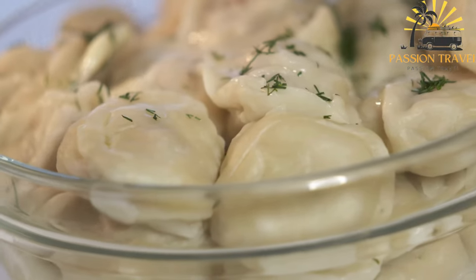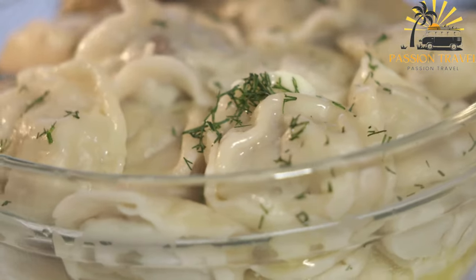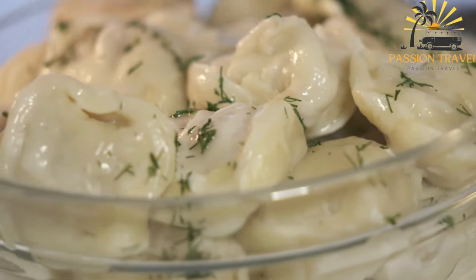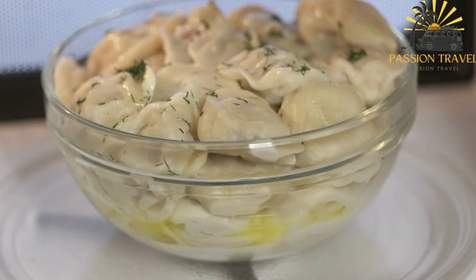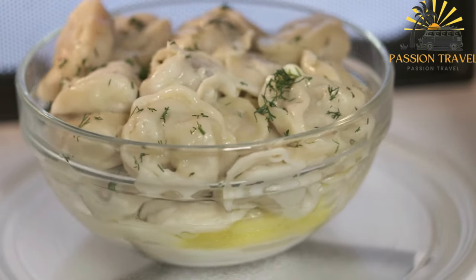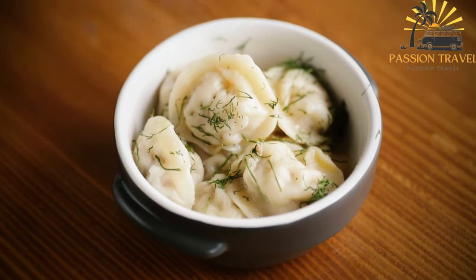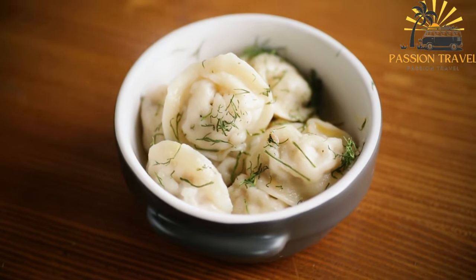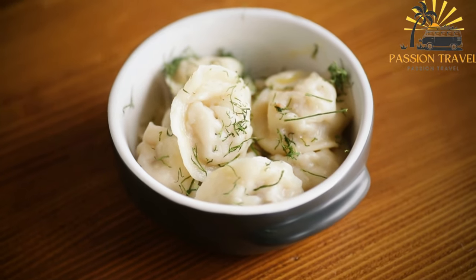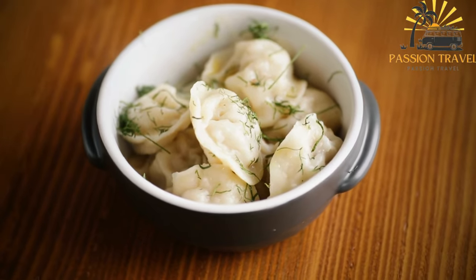In a mixing bowl, combine the flour and salt. Make a well in the center and add the eggs and water. Mix until a dough forms. Knead the dough on a lightly floured surface until smooth and elastic. Cover it with a clean towel and let it rest for about 30 minutes. Meanwhile, prepare the filling by mixing the ground meat, chopped onion, minced garlic, salt and pepper in a bowl until well combined. Roll out the dough until thin — about 2 to 3 mm (⅛ inch) thick. Using a round cookie cutter or glass, cut out circles from the dough. Place a small amount of the meat filling in the center of each circle. Fold the dough over the filling to create a half-moon shape and press the edges together to seal the dumplings. You can crimp the edges with a fork to ensure a tight seal.